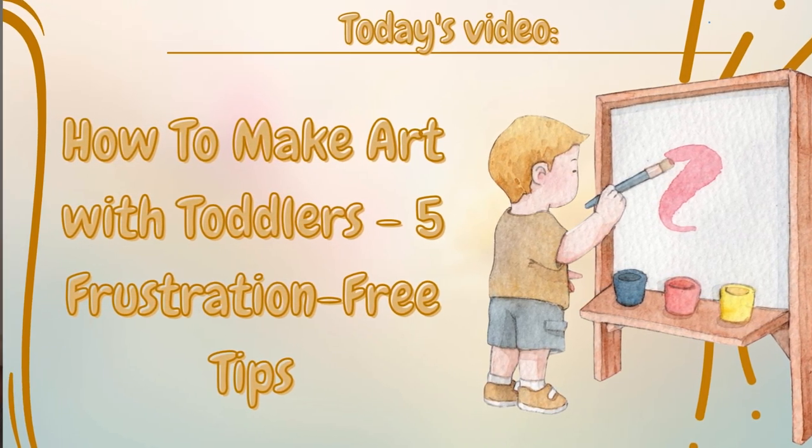One of the most common questions I get from parents is: how do I get my child interested in art? The reality is there is no definitive month or year where we can say this is the age where children show an interest in art.